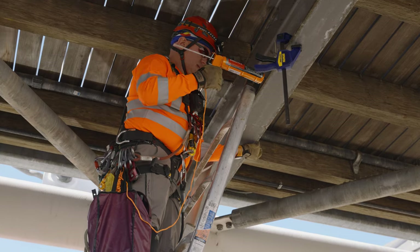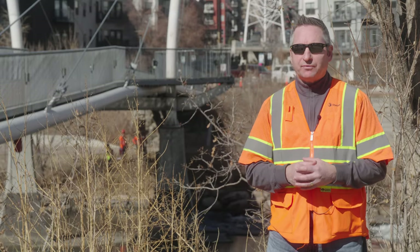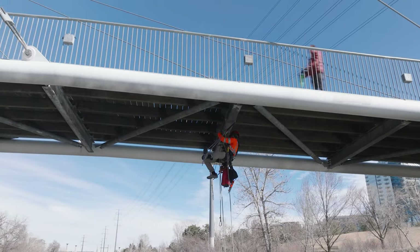We use epoxy on the side of the sensor and then just stick it in there with a clamp. We clamp it in for about 15 minutes, pull the clamps off, and it should stay for years.